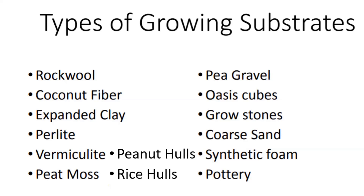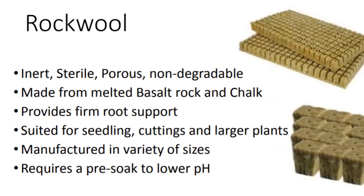Rockwool reminds me of fiberglass insulation, but it's not fiberglass—it's sterile and inert. Typically sold in mats with a little dimple in it, in lots of different sizes. It's basically melted basaltic rock with chalk mixed in, giving really good root support. These cubes are handy because they fit in normal trays like you'd have for cell packs for starting vegetables. You can germinate seeds and then transfer them into your hydroponic system—just break off individual cubes. You do tend to soak these first to make sure the pH is where it needs to be.